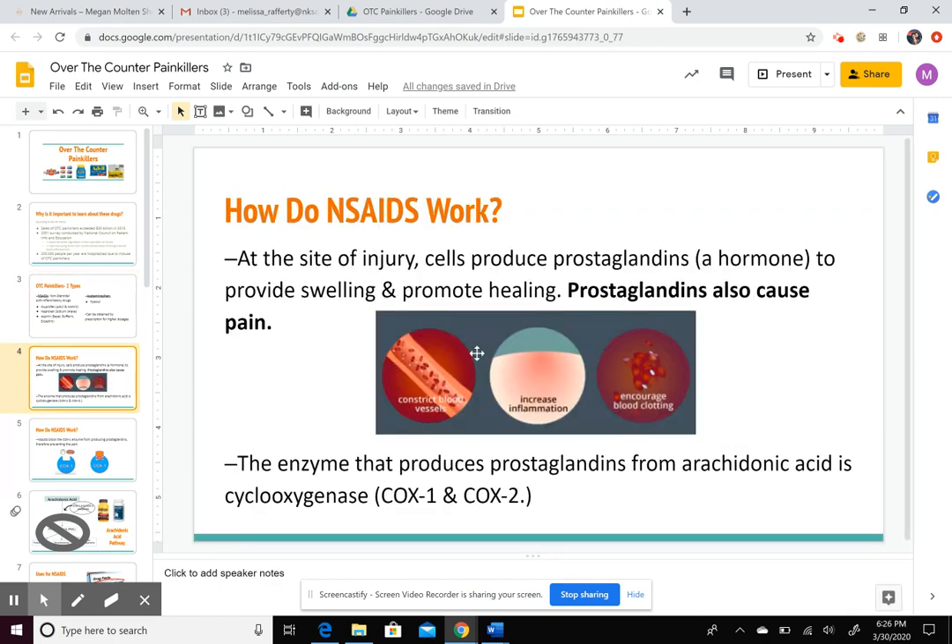Let's say you're out for a run and you step in a pothole and twist your ankle. Immediately your ankle starts swelling, and it might turn black and blue eventually. All of those things are happening because your body is producing a hormone called prostaglandin. Prostaglandins constrict your blood vessels, increase inflammation, and also create fever in the body. Your body is doing that to protect yourself and to start the healing process.